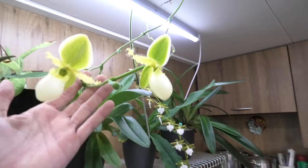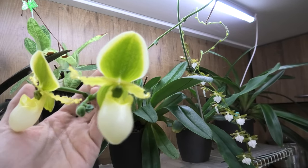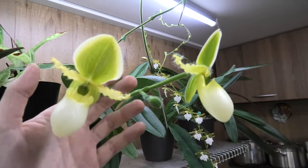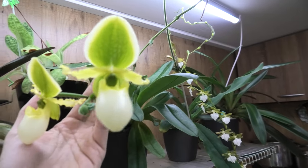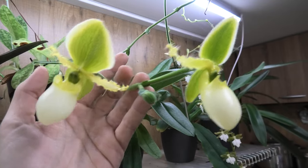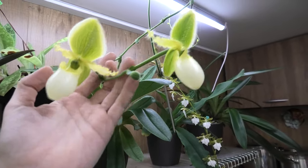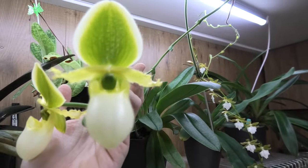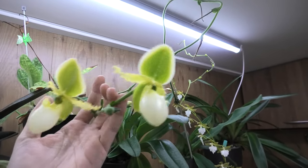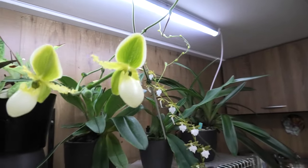Well, this is one we always see - the Paphiopedilum Pinocchio Alba. It never disappoints me. I love the flowers, and we have two currently in flower and a new bud in the middle there. It's a beautiful, very nice shaped one, and you can see the flower spike, how long it is. Absolutely crazy, but beautiful.